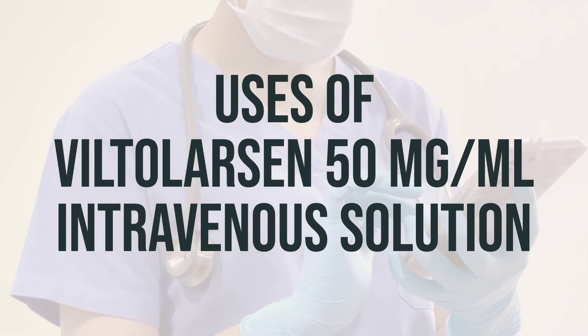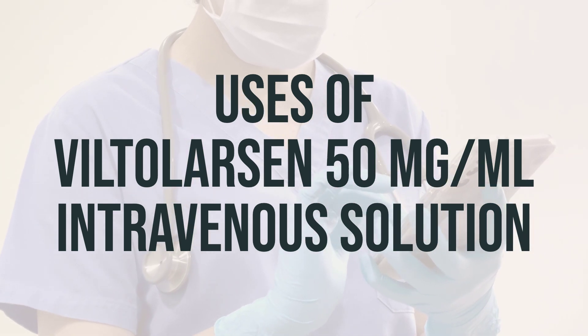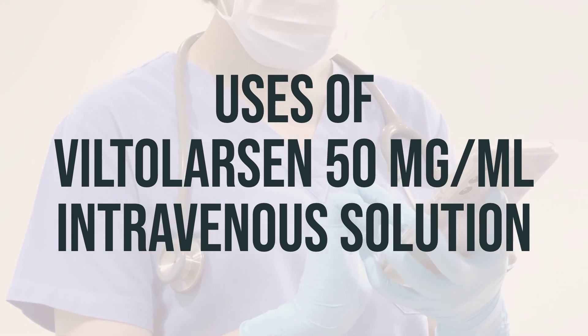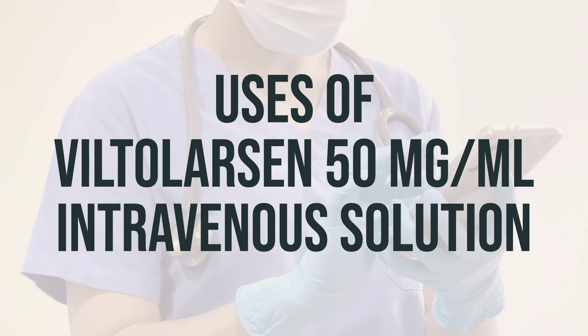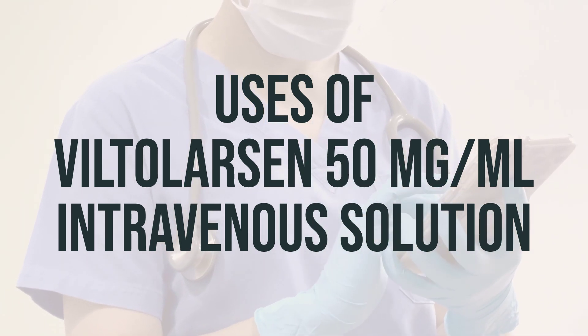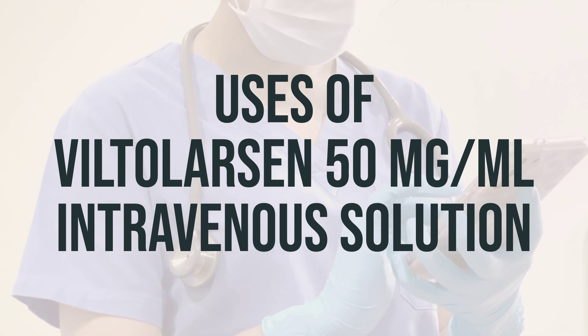Viltolarsen is a medication used to treat Duchenne muscular dystrophy (DMD), which is a genetic muscle disorder. It works by increasing the amount of a muscle protein called dystrophin in your body. This can help improve muscle function in people with DMD.